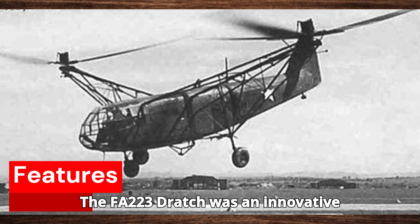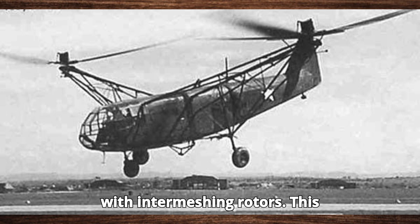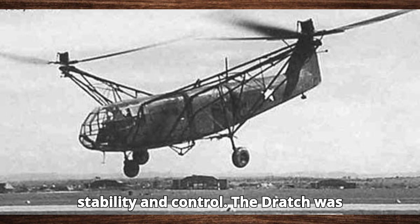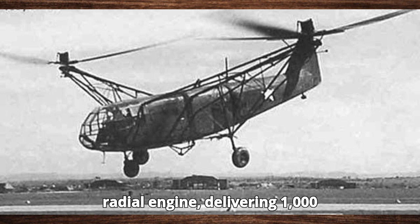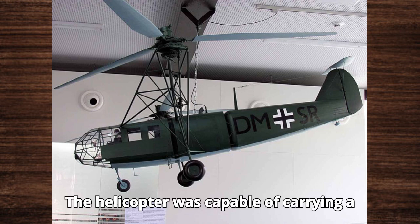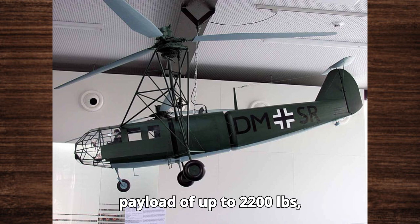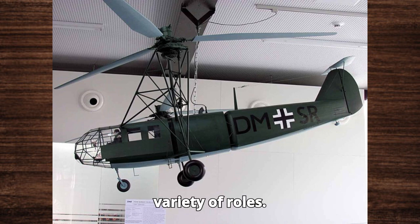The F.A.223 Drach was an innovative machine, featuring a twin-rotor design with intermeshing rotors. This configuration provided excellent stability and control. The Drach was powered by a single Brammo 323 radial engine delivering 1,000 horsepower. It could reach speeds of up to 112 miles per hour (180 kilometers per hour), and had a range of 430 miles (700 kilometers). The helicopter was capable of carrying a payload of up to 2,200 pounds (1,000 kilograms), making it suitable for a variety of roles.